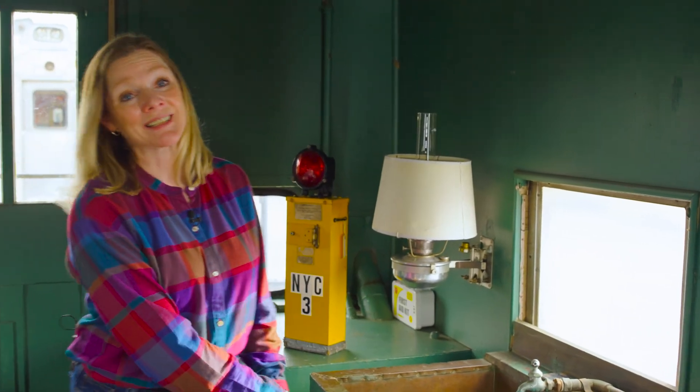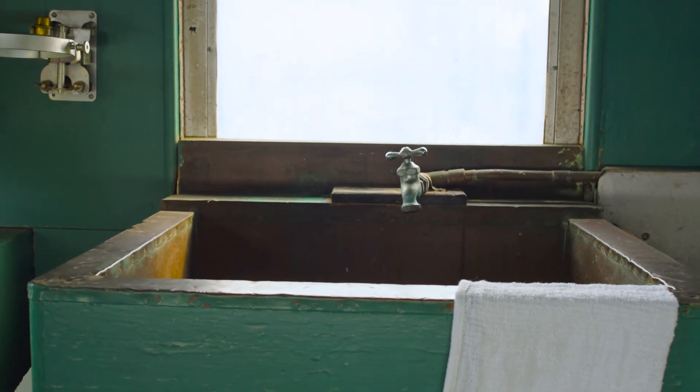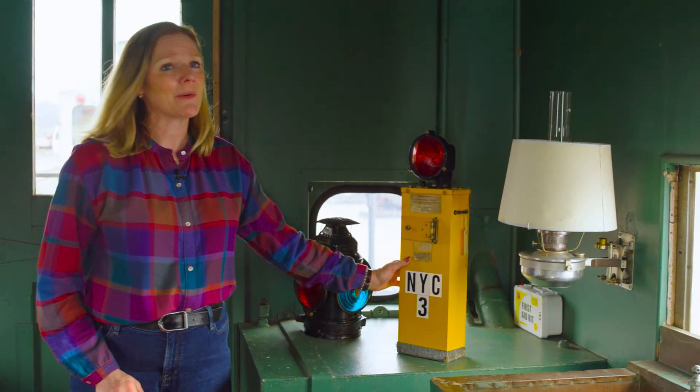Here we have the copper-bottom sink. Now you know why we need such a large water tank. And here we have what is called FRED.